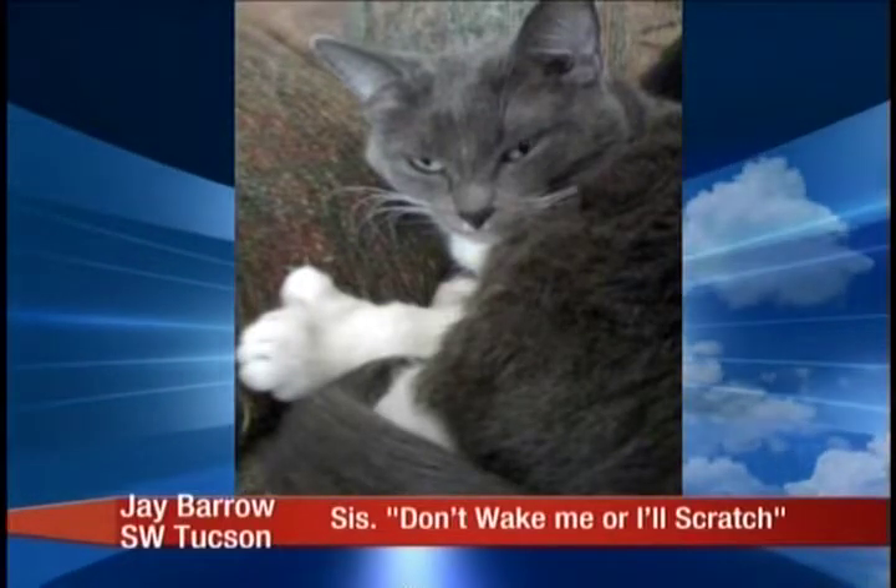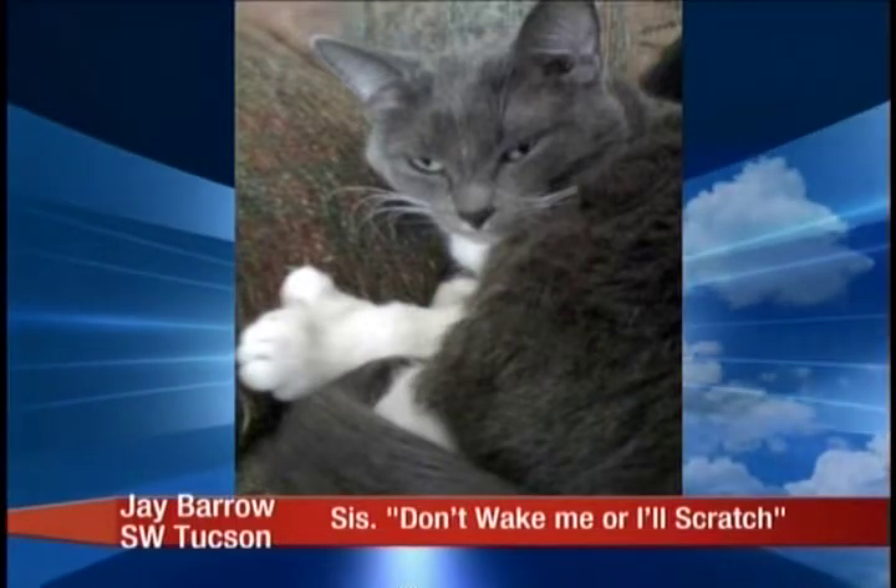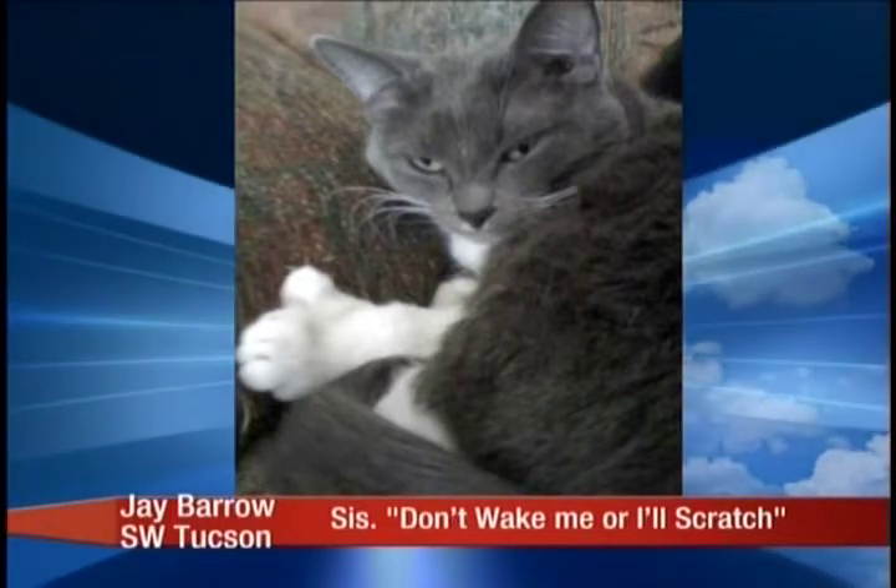Pterodactyl? Yeah. Polydactyl. Pterodactyl is a dinosaur. And that's not that uncommon — in fact, Ernest Hemingway had cats that were like that as well.